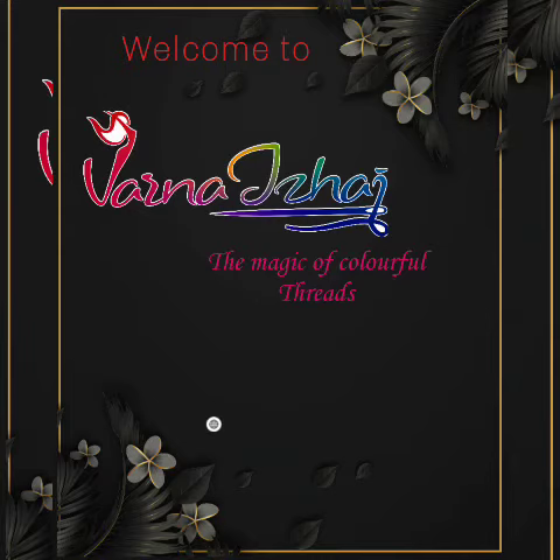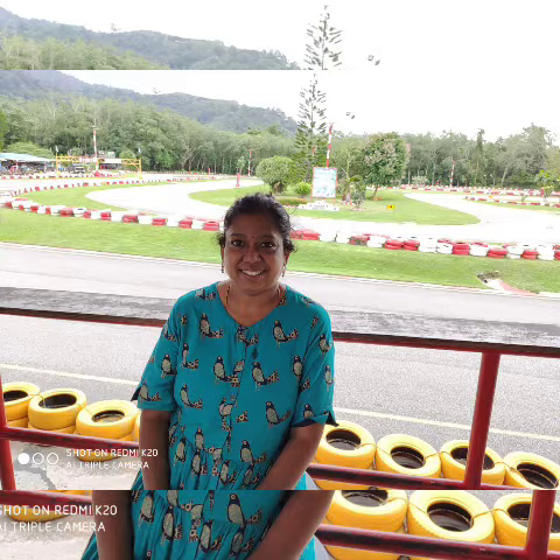Hello all, welcome to Varna Izhai, the magic of colorful threads. We bring you saris and craft materials directly from weavers at an affordable cost. Varna Izhai is the dream of Vidya, ex-nutritionist, Global Hospitals.